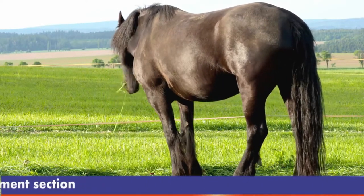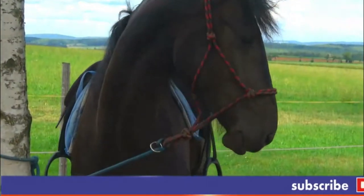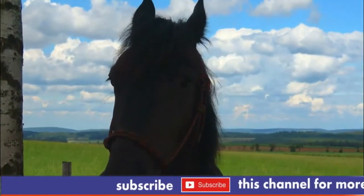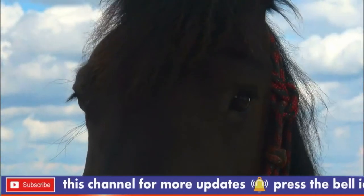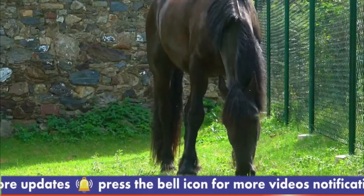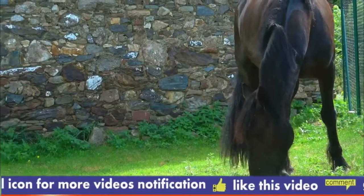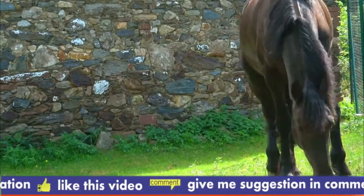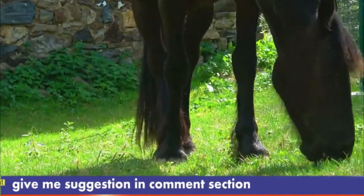The breed is known for a brisk, high-stepping trot. The Frisian is considered willing, active, and energetic, but also gentle and docile. A Frisian tends to have great presence and to carry itself with elegance. Today, there are two distinct conformation types: the baroque type, which has the more robust build of the classical Frisian, and the modern sport horse type, which is finer boned. Both types are common, though the modern type is currently more popular in the show ring. However, conformation type is considered less important than correct movement.